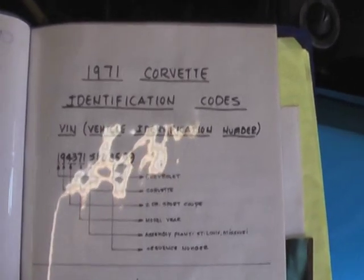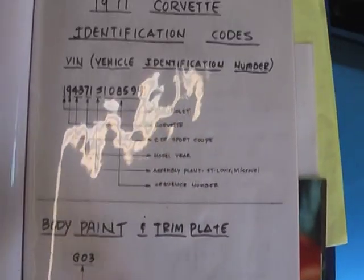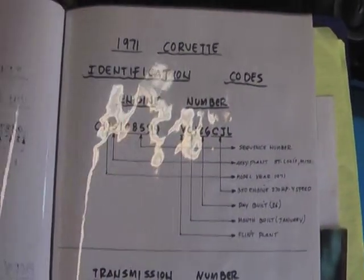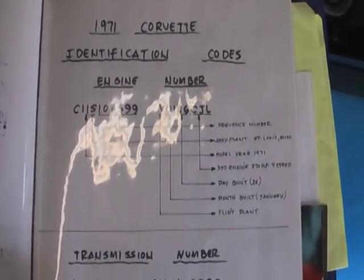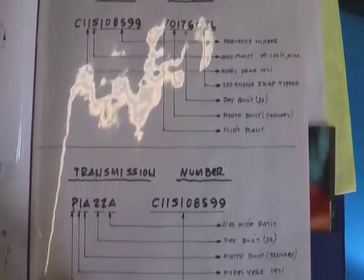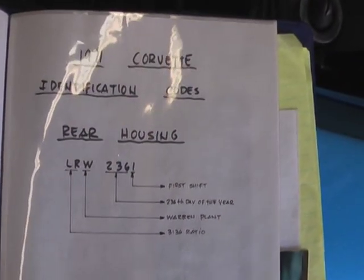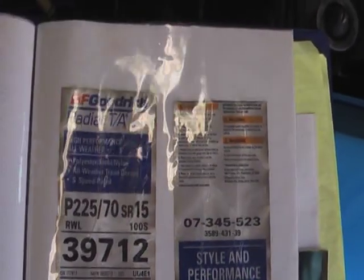The book shows how to break down the trim tag information. This is the 350, 270-horsepower, numbers matching engine — four-speed and numbers matching rear. It's all original to the car. They did a nice job of even showing you how to break it down on all the different components.